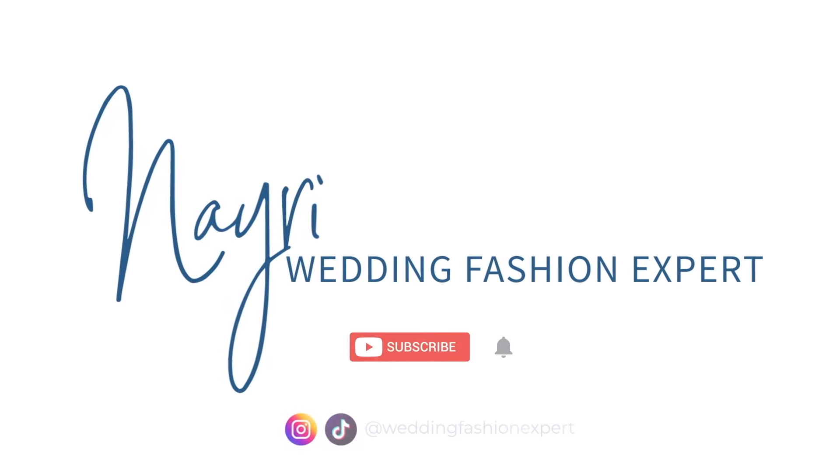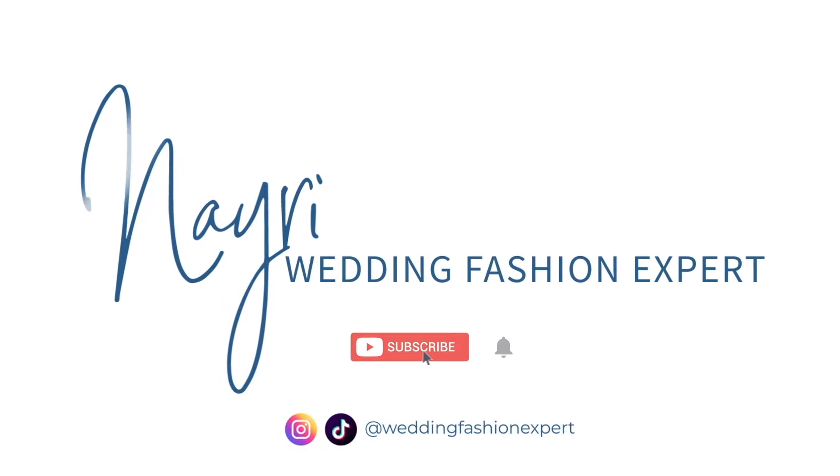Welcome back to my channel. My name is Nairi, also known as Wedding Fashion Expert. This week we are talking about the top eight wedding accessory trends that I saw during New York Bridal Fashion Week.